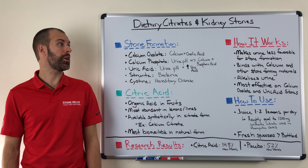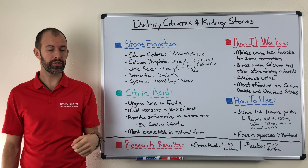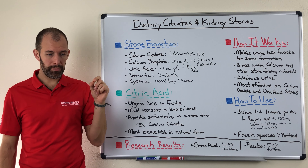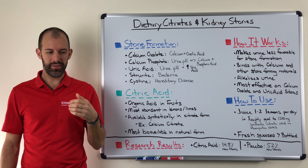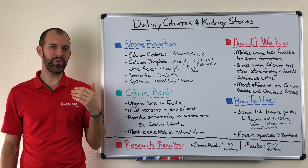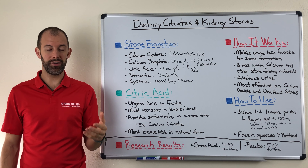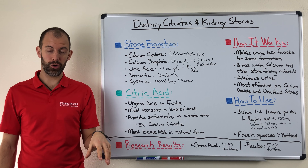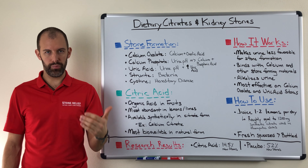Hey everyone, today we're going to talk about dietary citrates and their impact on kidney stones. The reason I wanted to cover this was because most people, when they discuss kidney stones with their medical provider, the sage old advice has always been to just increase your water consumption. While that does have merit because it does provide for an environment that will help reduce the occurrence of kidney stones, there are other things that you can do to help boost your protection.